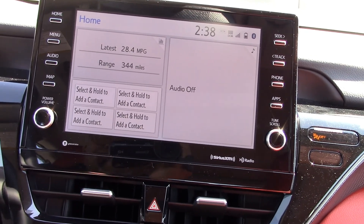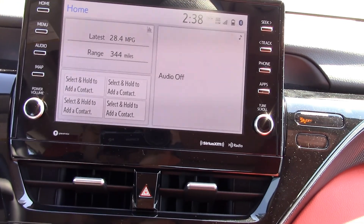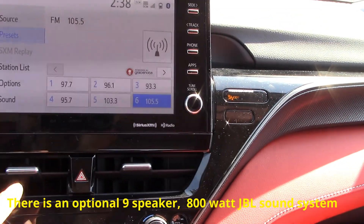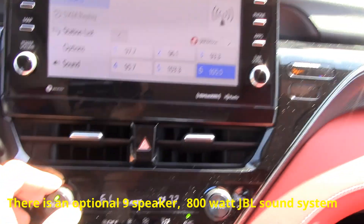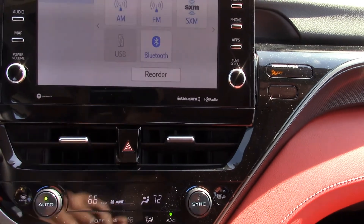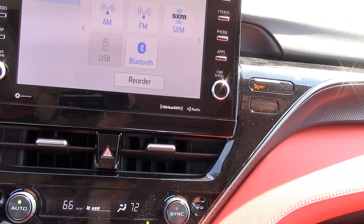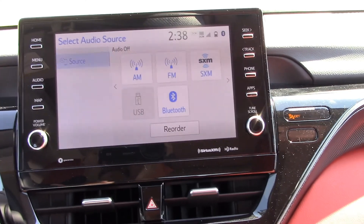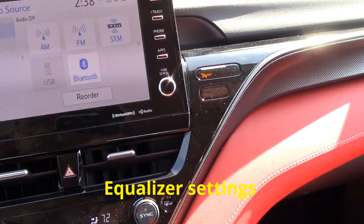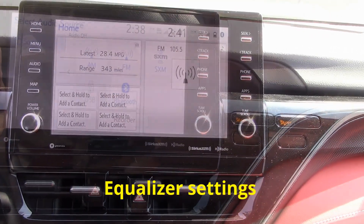The radio — I'm not impressed with the sound system. Everything looks beautiful in this car, but the sound system I am not a fan of at all. I played a few seconds of something, and even after going into the system settings and adjusting the equalizer settings, I'm still not a fan of the radio.